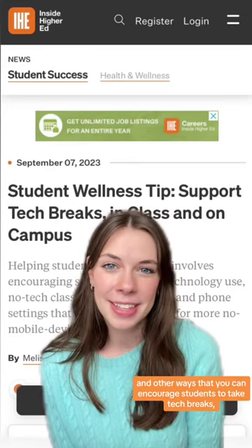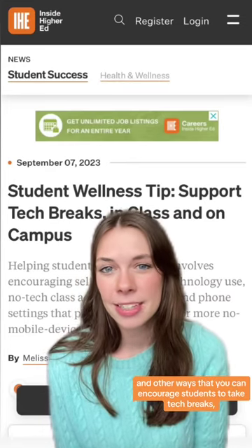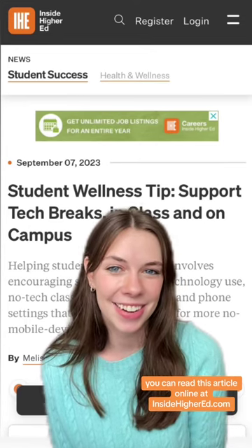For additional insights and other ways that you can encourage students to take tech breaks, you can read this article online at InsideHigherEd.com.